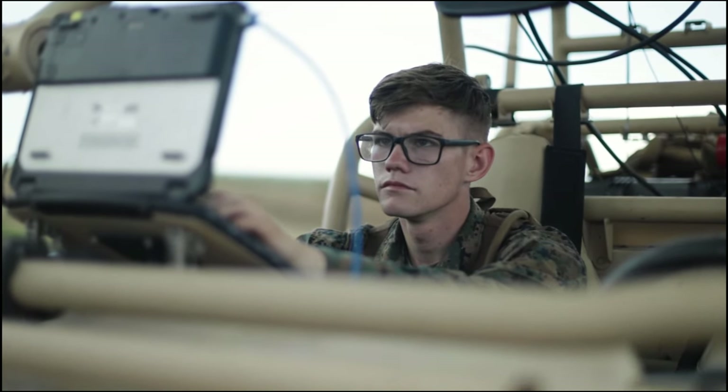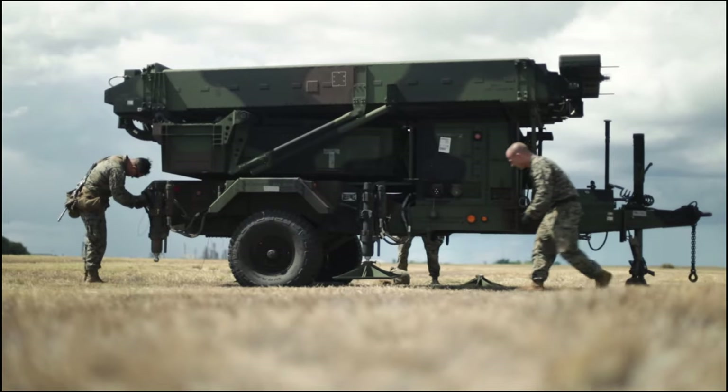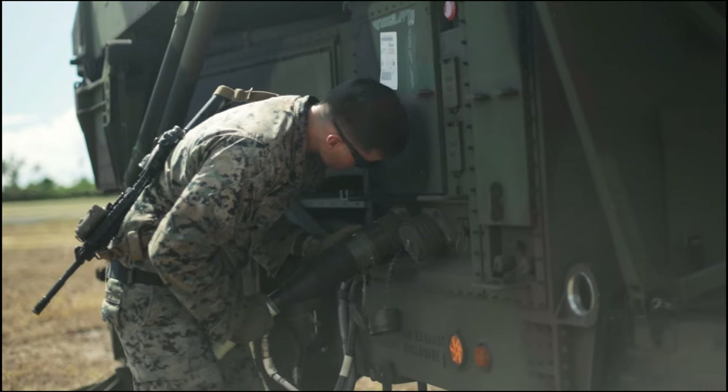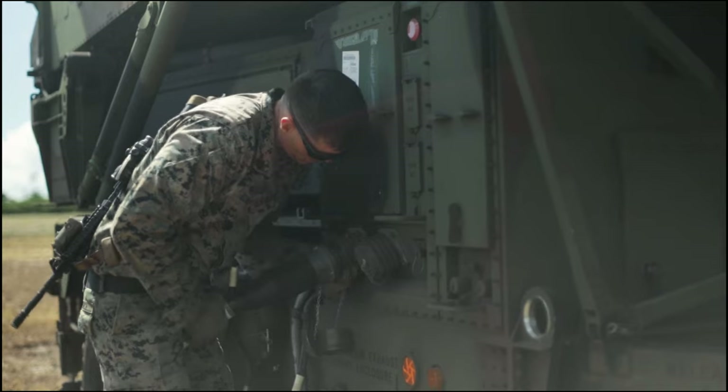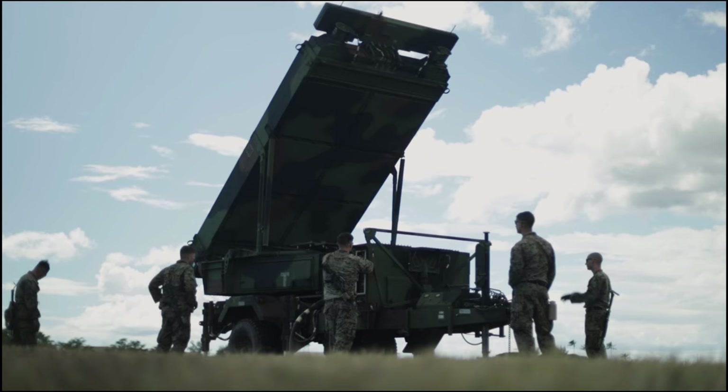Having that Gator radar there really provides not only the Marine Corps and the MLR, but really the Joint Force, a forward sensor on the leading edge inside the WEZ that can actually sense and make sense on behalf of the Joint Force to cue targeting and to cue follow-on forces.